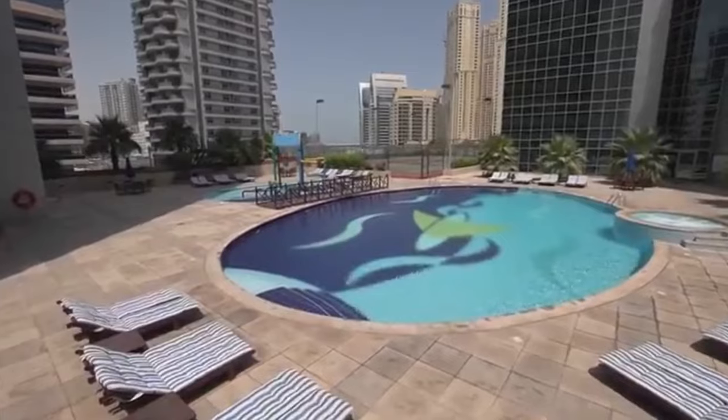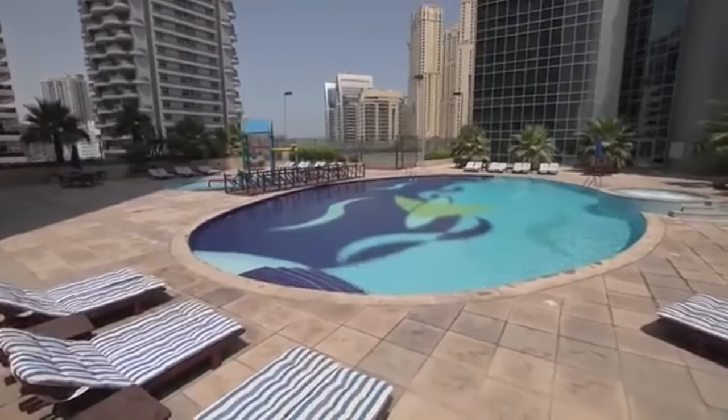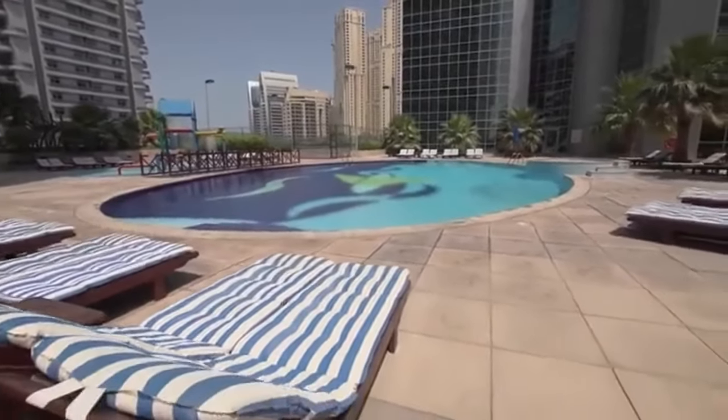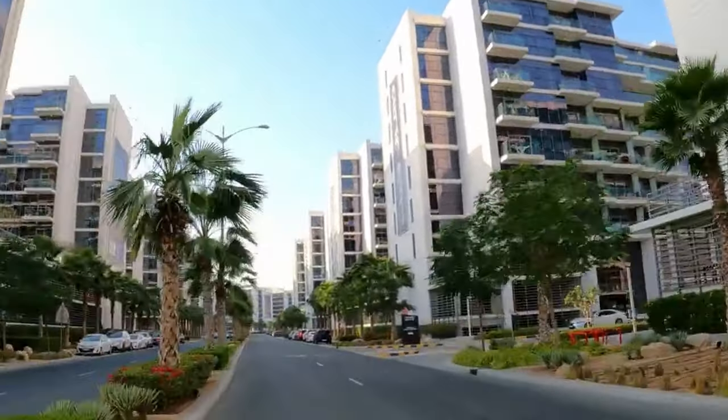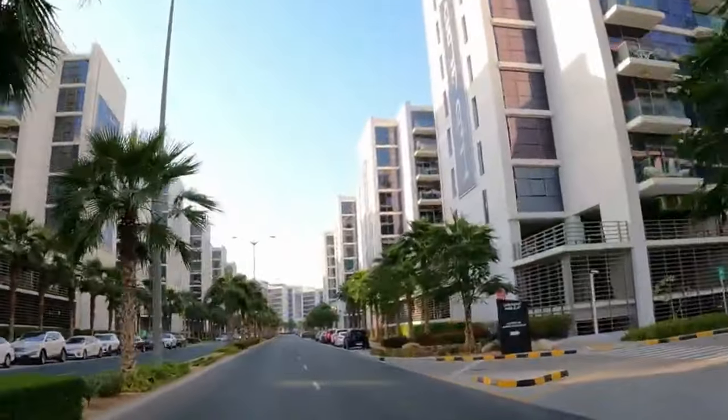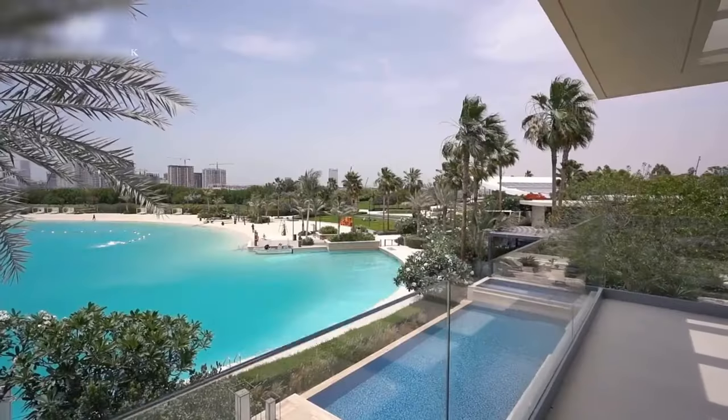With a laid-back vibe, plenty of outdoor spaces, and waterfront access, Damak Lagoons blends community with vacation, cementing its reputation as a top Dubai real estate lifestyle project. The possibilities for fun are endless.